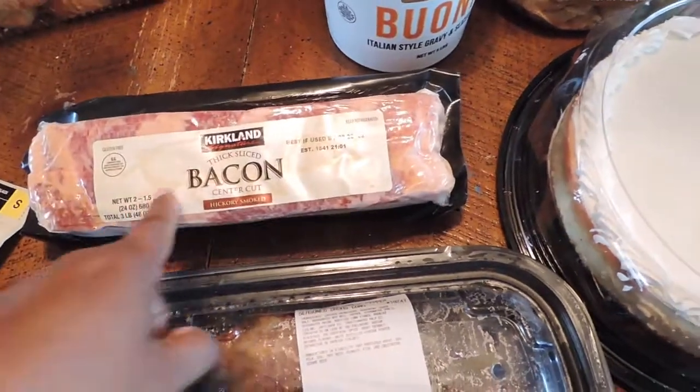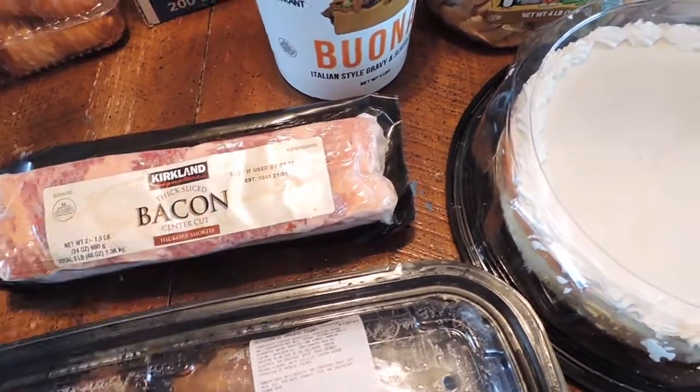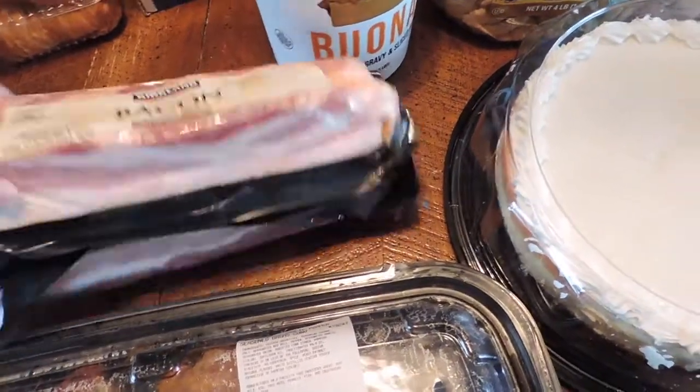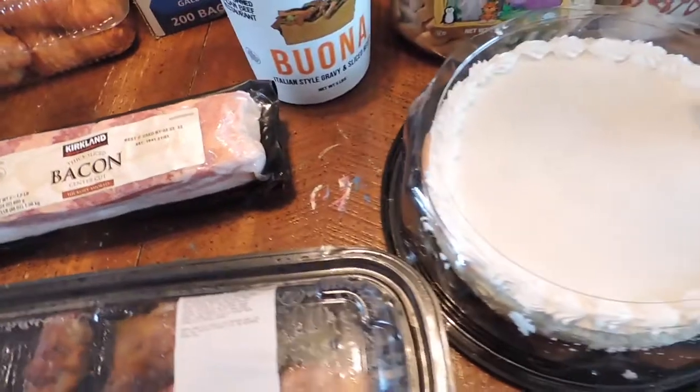Right here I picked up the Kirkland bacon — I love the thick center cut slices. They are amazing and it's two in a pack. I freeze them, take them out when I need them, and cook that.